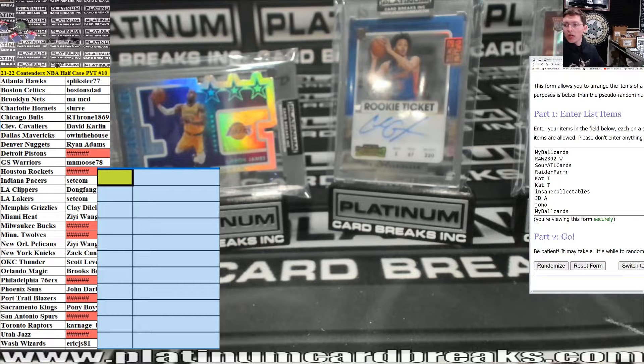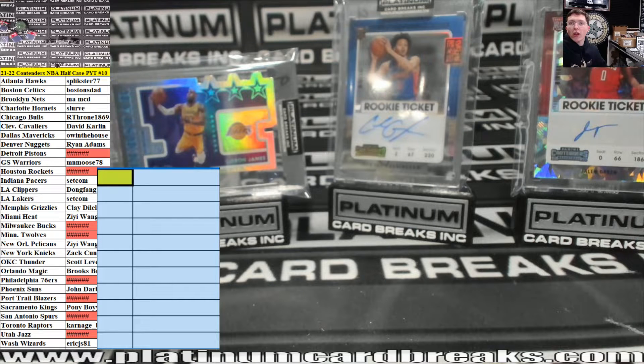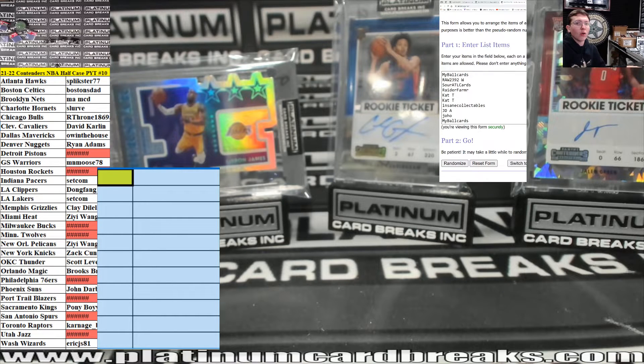What is up ladies and gentlemen, this right here is Contenders NBA number 10. Good luck, good luck everyone. Here we go, ladies and gents.